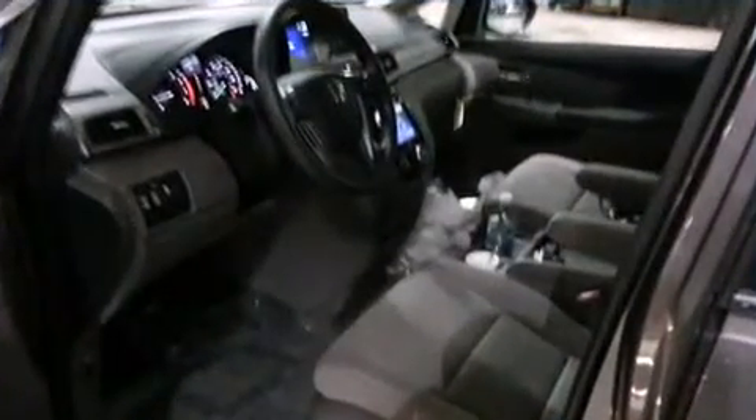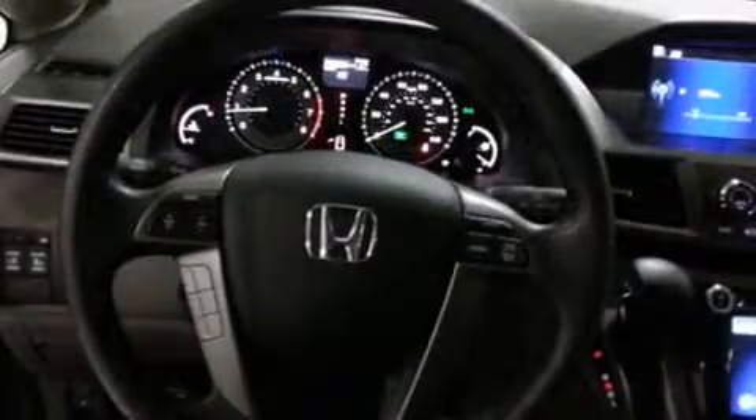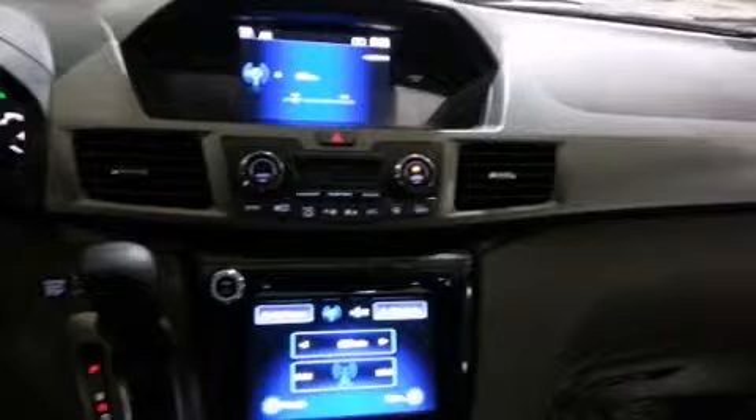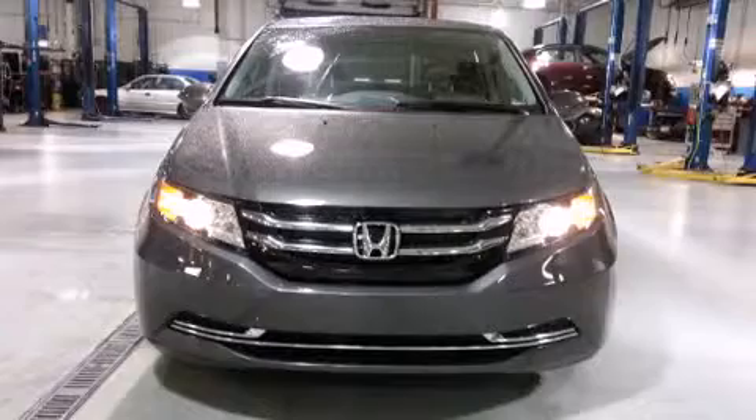Premium sound is delivered through seven speakers, providing you and your passengers a sensational audio experience. Honda ensures the safety and security of its passengers with dual front impact airbags, anti-whiplash front head restraints, a security system, and four-wheel disc brakes with ABS.